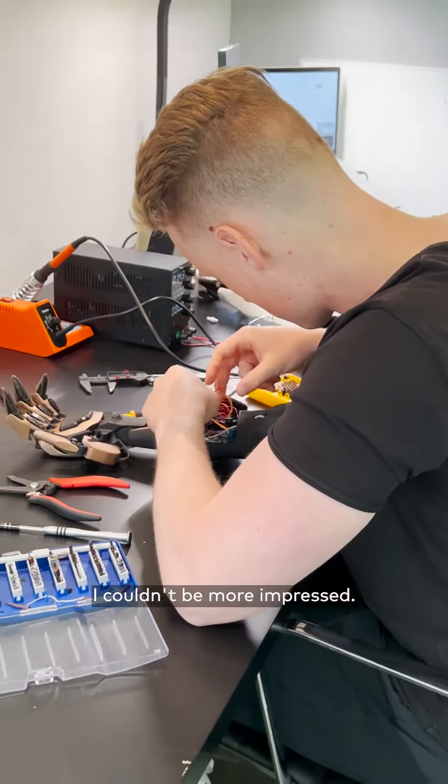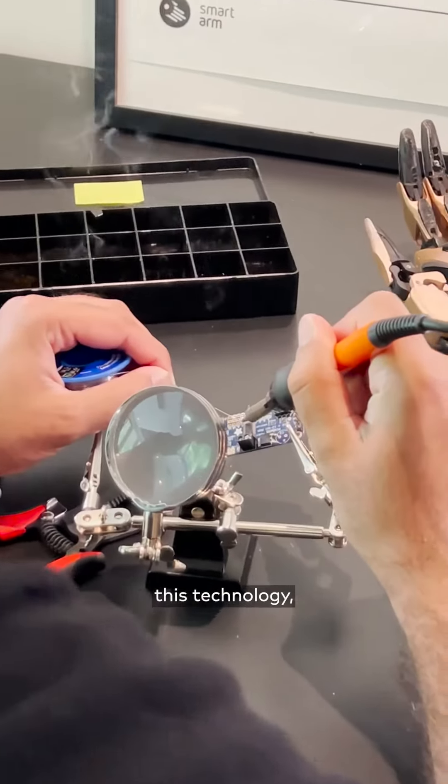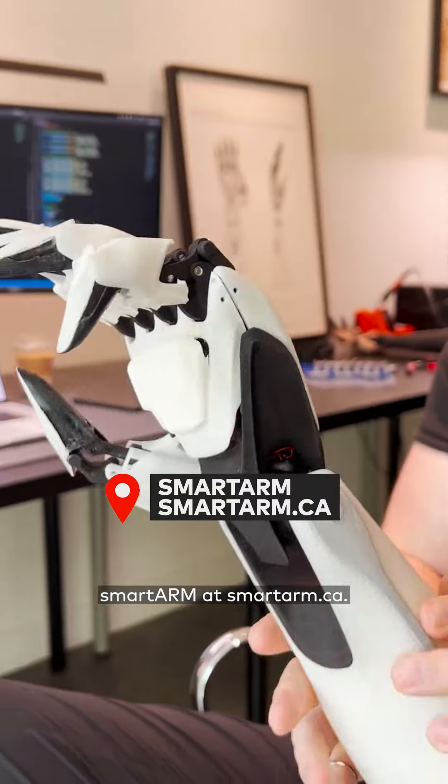Honestly, I couldn't be more impressed. If you're looking to get involved, whether you're a person with limb difference or someone who's looking to support this technology, you can learn more about SmartArm at smartarm.ca.